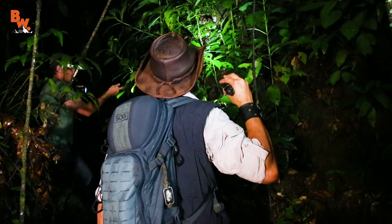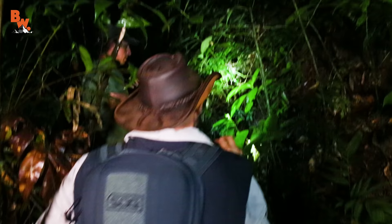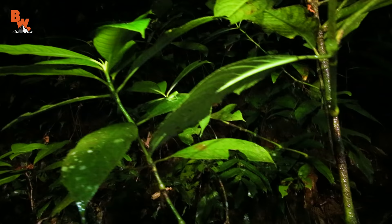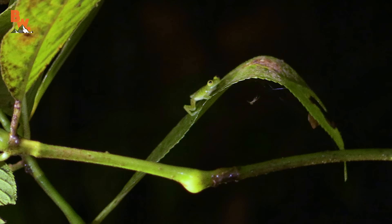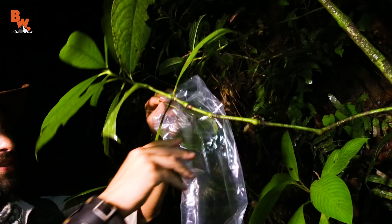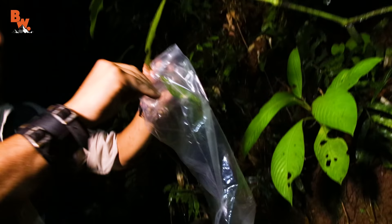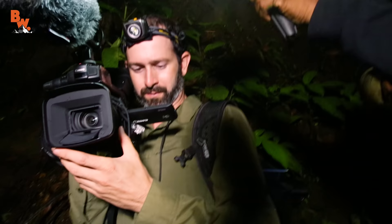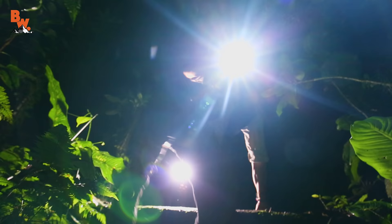We got him! That is the green-striped glass frog. So now we have the two frog species we were looking for. Let's get them back in a controlled setting, get them on a piece of glass, and up close for the cameras. With two distinctly different specimens in our possession, we safely made our way out of the rainforest and back to the jungle base camp.